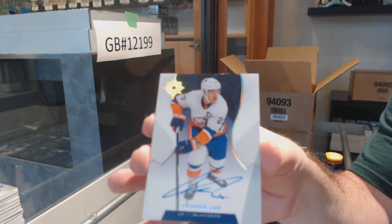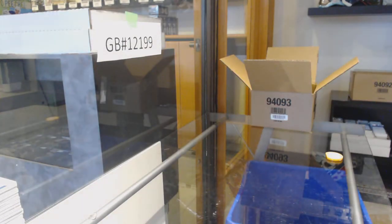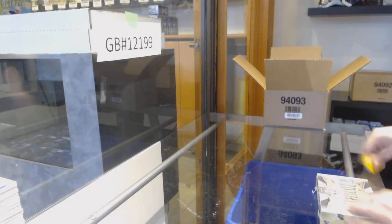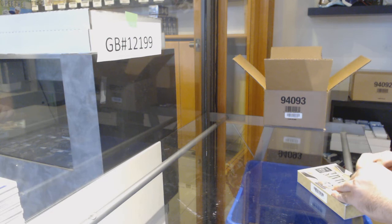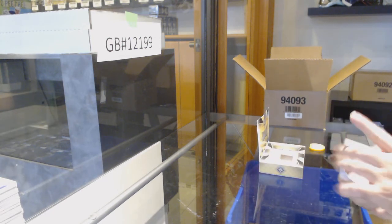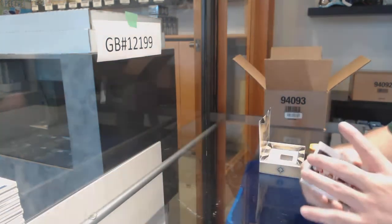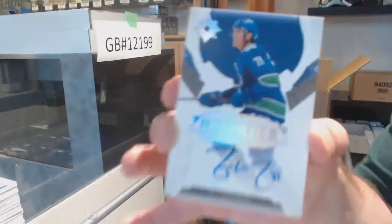And a base auto — Anders Lee for the Islanders. Hopefully, Golden, whatever break you're in, I can help you out with a nice half-hit — that'd be sweet. Ottawa Senators go black base to 10 — Brady Kachuk. No shield yet, come on! For the Vancouver Canucks, 299, Zach McEwen.